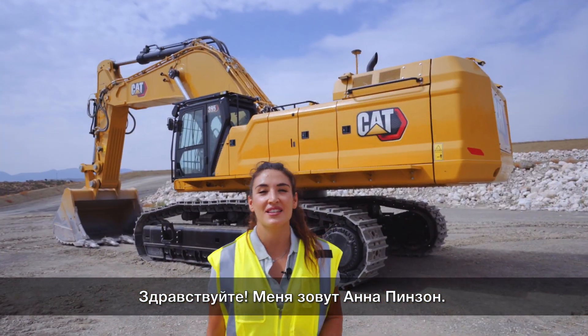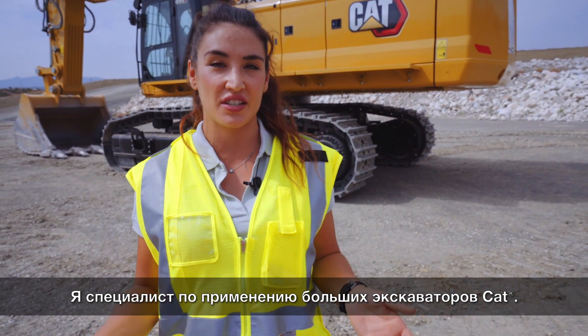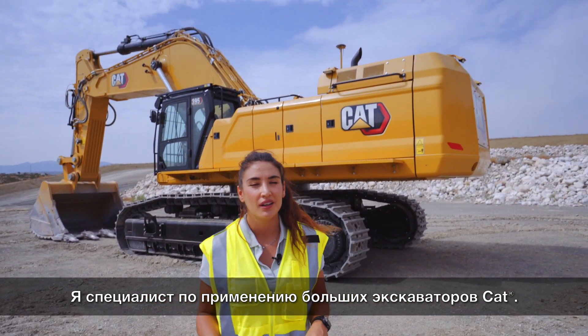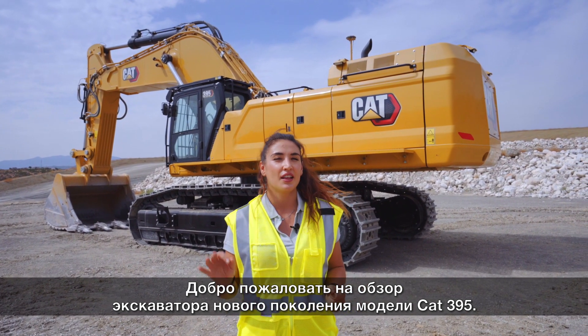Hello everyone, my name is Ana Ojeda Pinzon. I'm the product application specialist for large excavators covering Europe, and welcome everybody to the walk around of the NextGen 395.